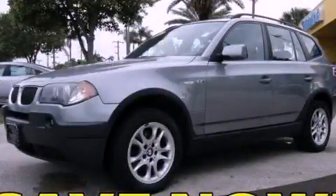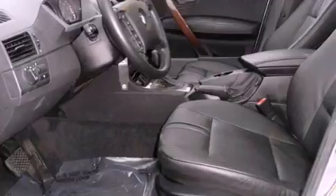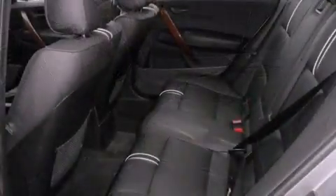This is a 2004 BMW X3, a drive in shape that provides endless luxury. It features a 2.5-liter six-cylinder engine, a five-speed automatic transmission, and all-wheel drive.